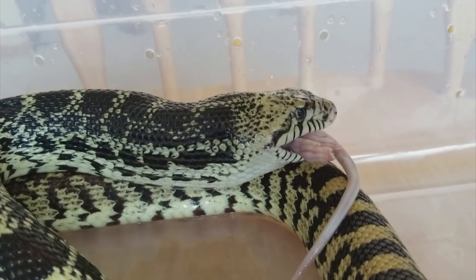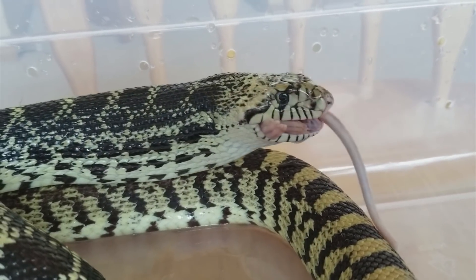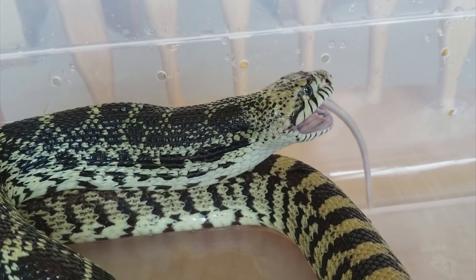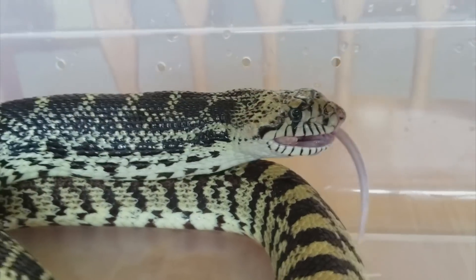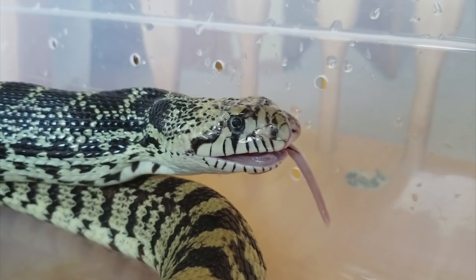Now he'll push that rat about halfway down his body, where it will sit for the next few days while he digests it. Bull snakes have a rather quick metabolism, so it will really only take three or four days before he goes to the bathroom, but I won't feed him for another full week or so.